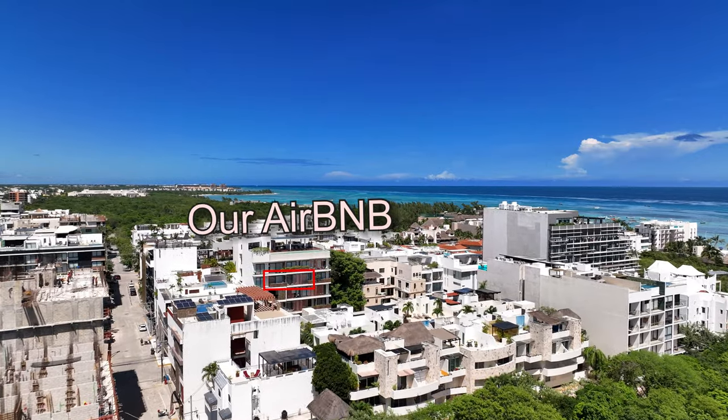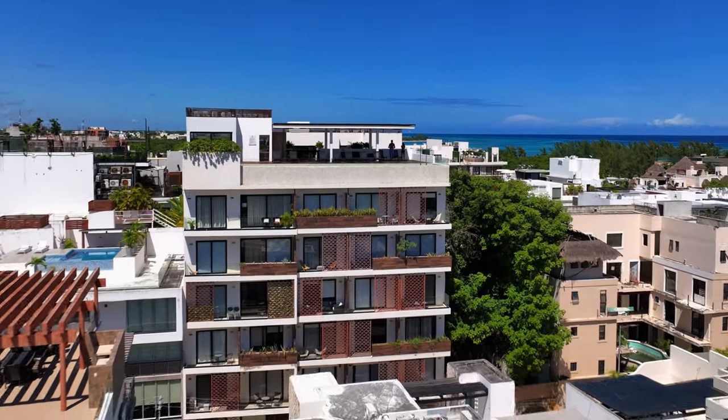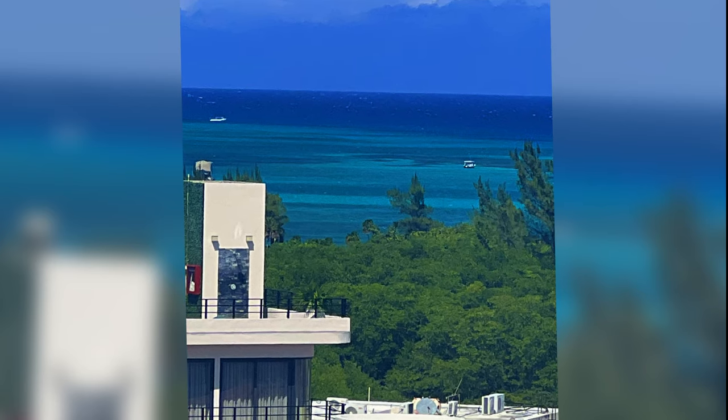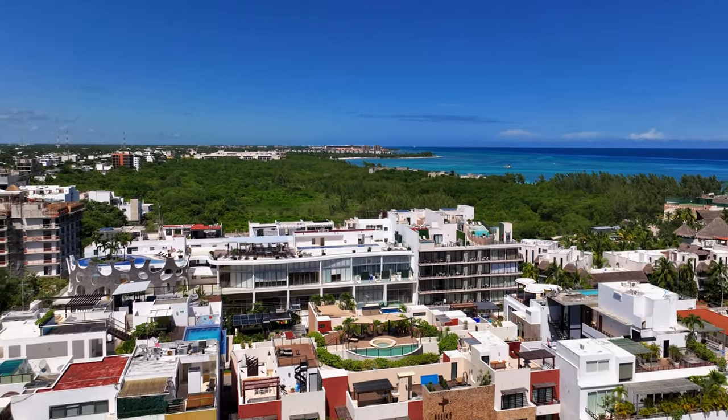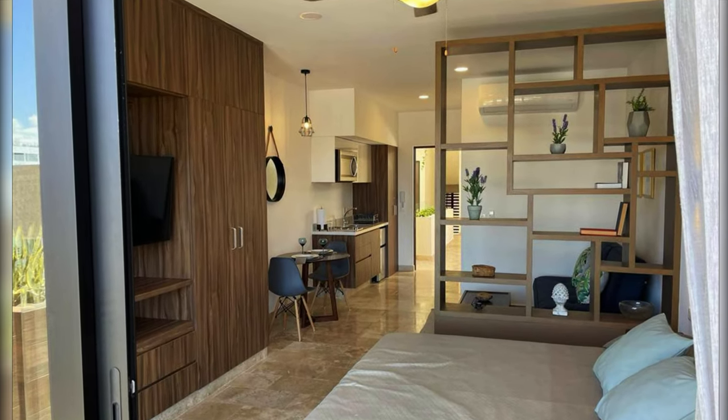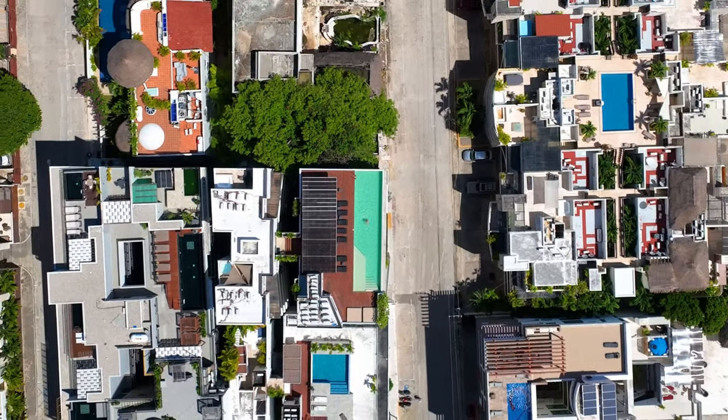Our fifth floor studio Airbnb was $500 for nine nights. There are many condos available and a lot of competition, so your bang for the buck can be really excellent. The place had a decent view and plenty of space. We travel in the off season, so prices can be higher.